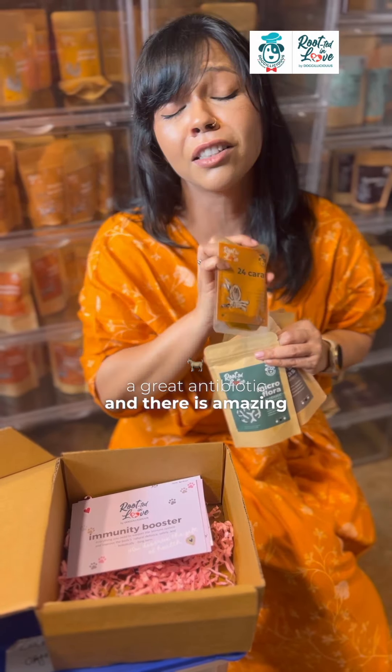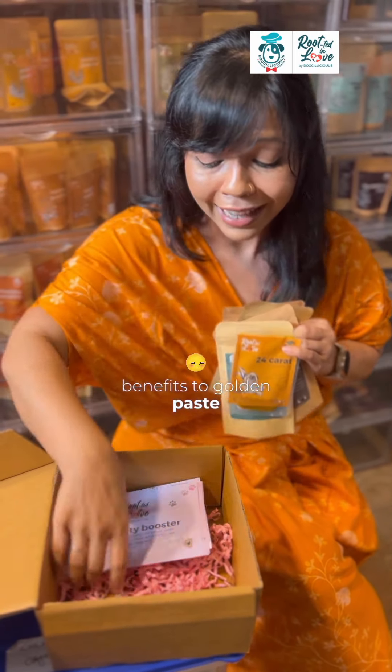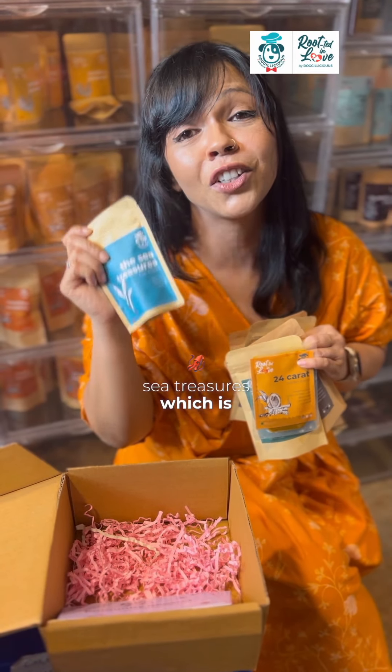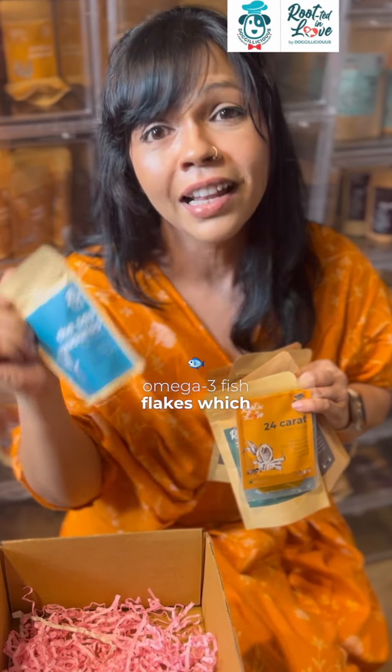We're giving you our Golden Paste, because that's a great antibiotic and there are amazing benefits to it. We are also throwing in our Sea Treasures, which is our omega-3 fish flakes — omega-3 is known to boost immunity across the entire body.